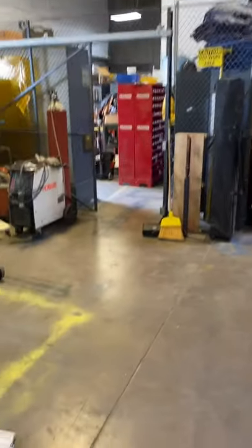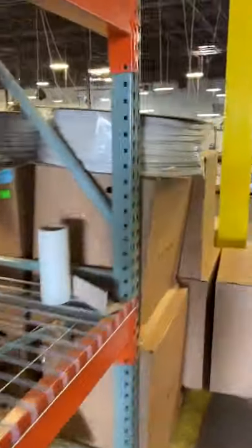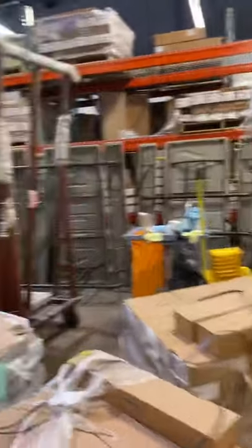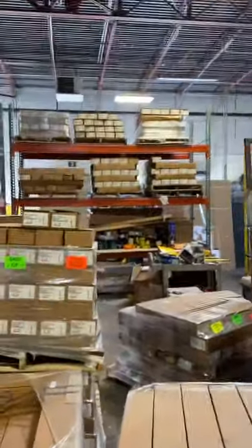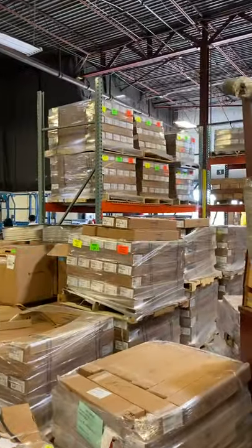We have a walkway here that lines up directly to the office door, then we've got more fencing. So now we're in the maintenance area — I'll have a separate video about that. And there's pallet racking eleven and pallet racking twelve.